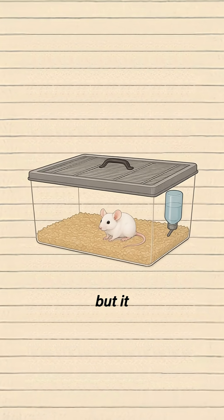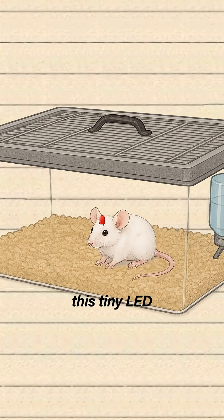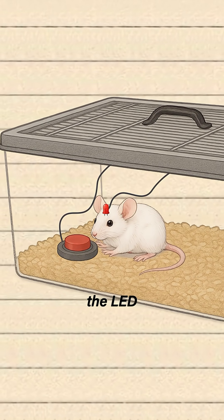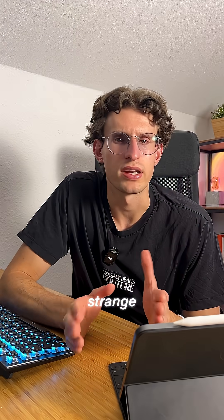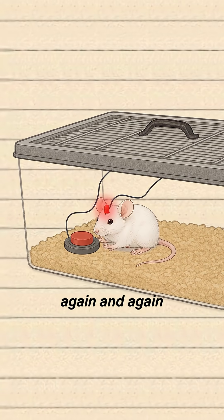Scientists put a white mouse in a cage, but it wasn't just an ordinary mouse. Attached to its brain there was this tiny LED, which was wired to a button. And every time the mouse pressed the button, the LED lit up. At first nothing seemed strange, but after a while the mouse wanted to press the button again and again and again.